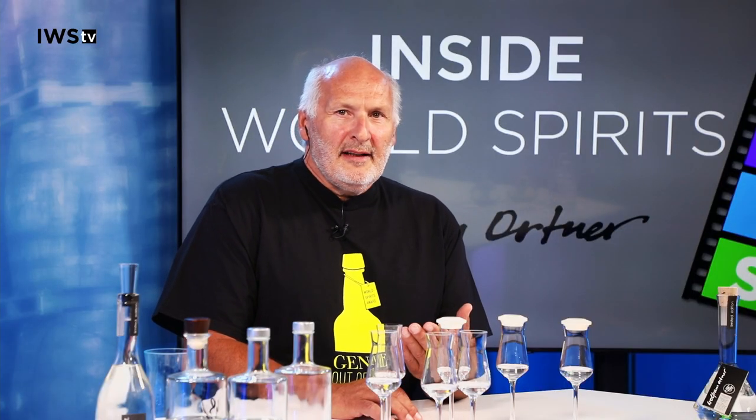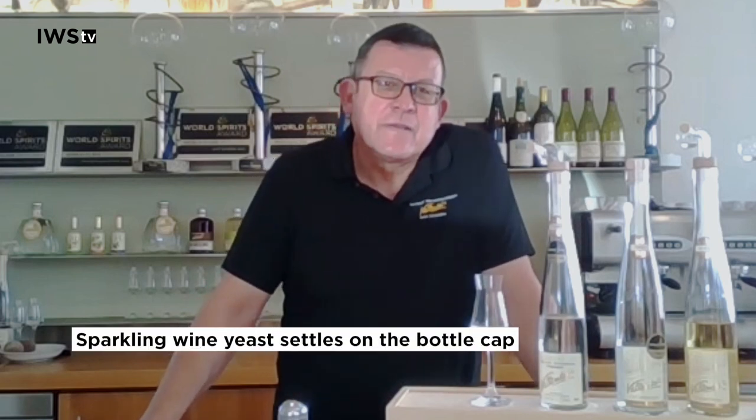The sparkling wine yeast is the small piece which settles on the bottle during the disgorgement or during the turning, which is then collected when it falls out of the bottle. You can imagine how many tens of thousands of bottles it takes to get one thousand litres of yeast. It's very laborious, but totally worth it — it's something very special.